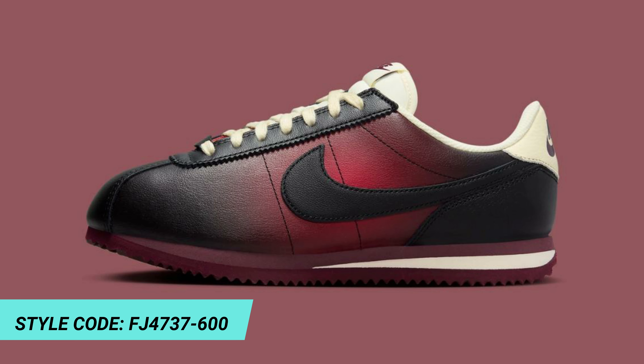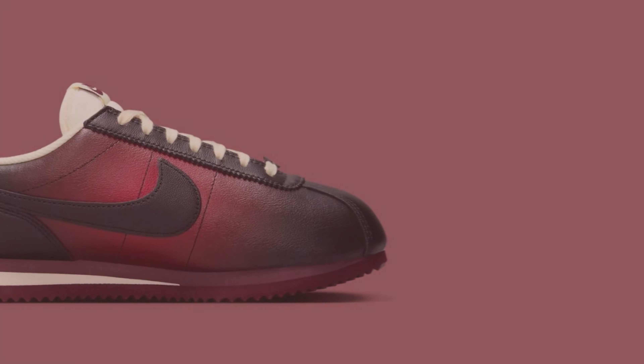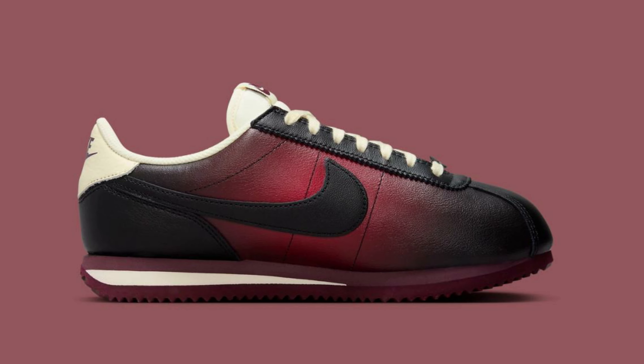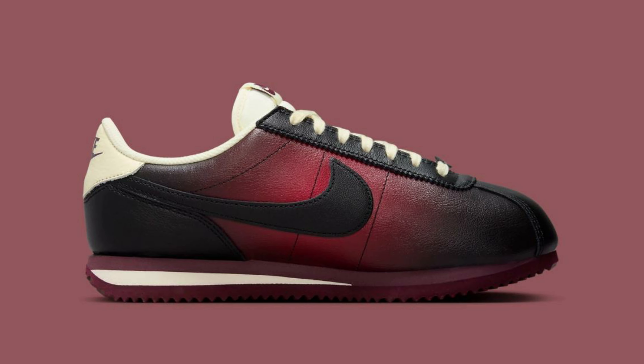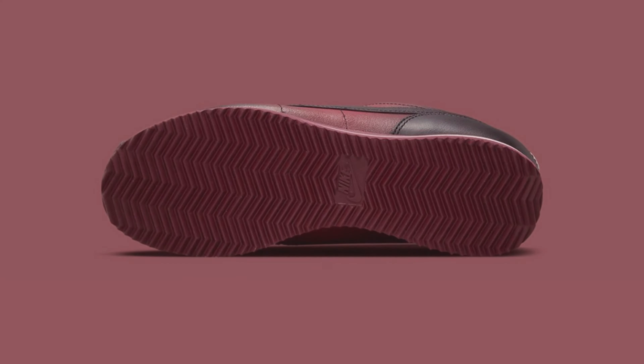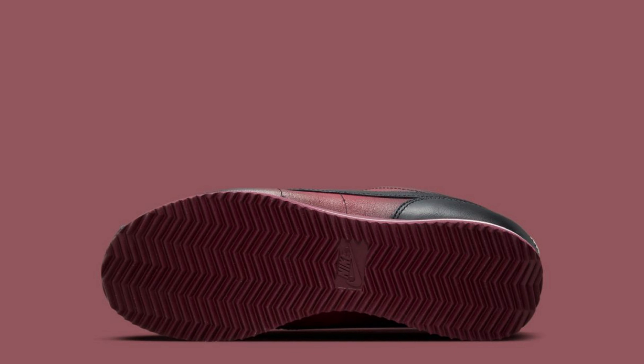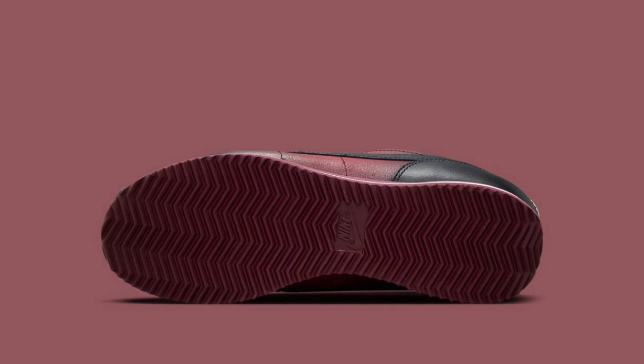The Beaverton team at Nike has given the heritage runner a vintage burnished finish for its upcoming release. The upper is beetroot red in the center and scorched at the edges, gradually transitioning to black at the toes, swooshes, heels, and eye stays. Bright cream tongue, lace, liner, heel overlay, and streak on the midsole wedge break up the burnt tones.